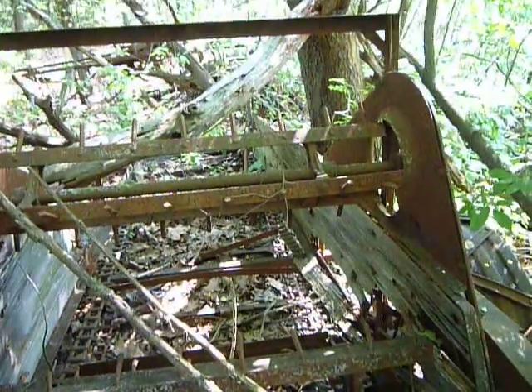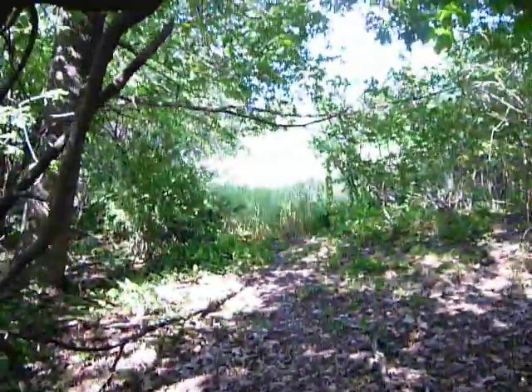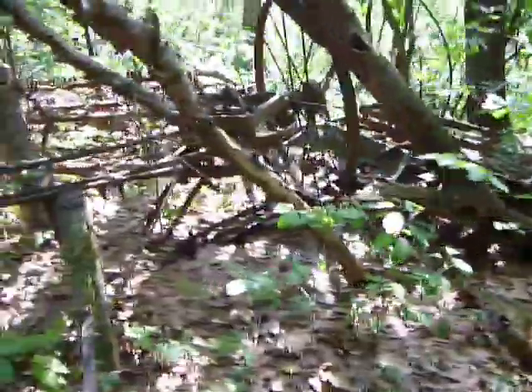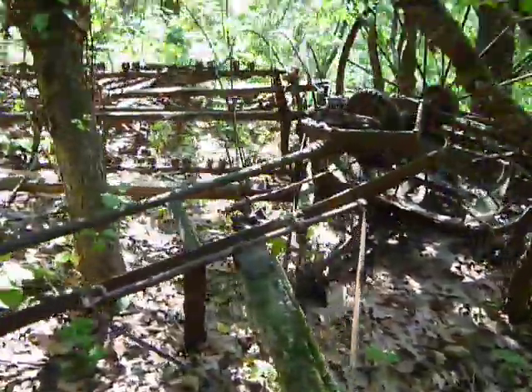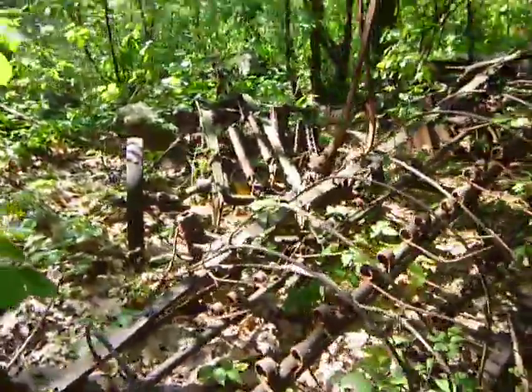If anybody knows what these really are, these were purposeful — go ahead and put it in the comments. I just wanted to show you these. There are the fields — farm machinery from the long past.